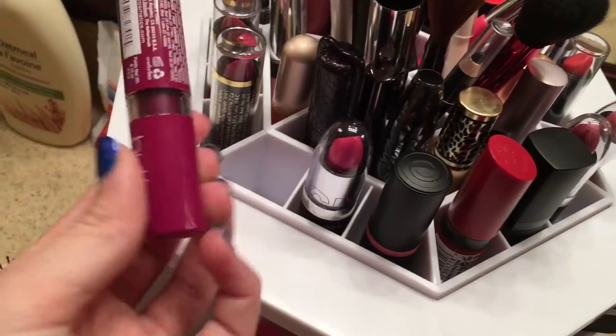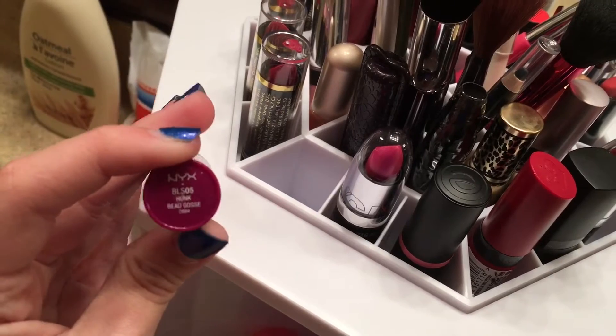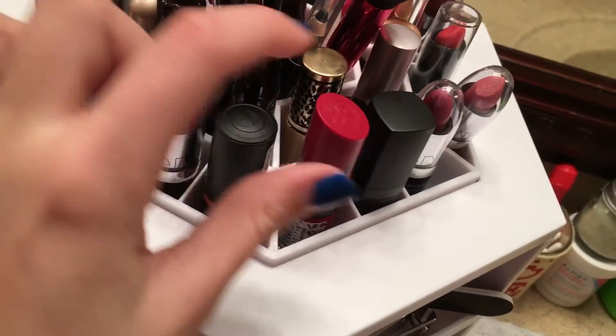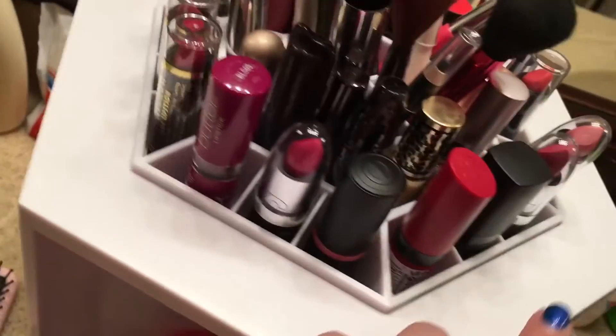I have this NYX Butter Lipstick - there's no name on it, oh it's called Hunk. I just have some Essence lipsticks, some Kate Somerville, some Elf, some NYX, some Princess ones. So I just have the lipsticks on the outside.